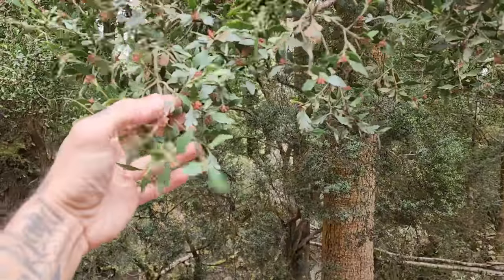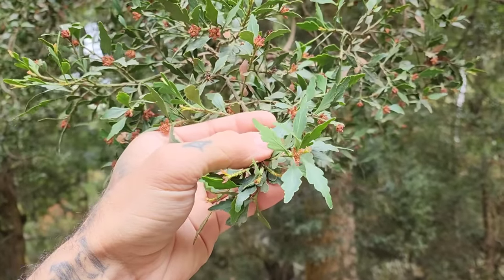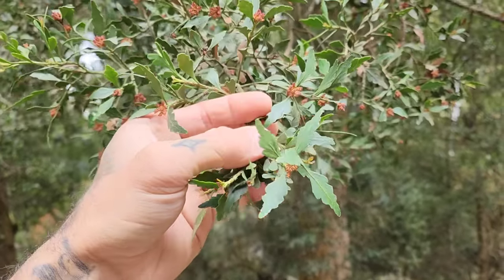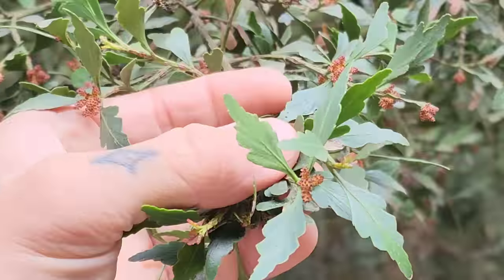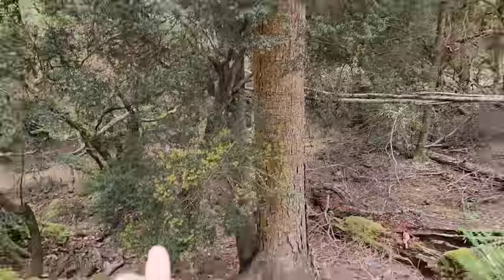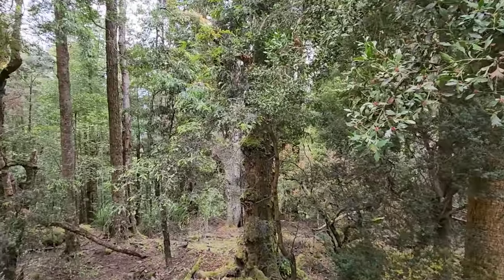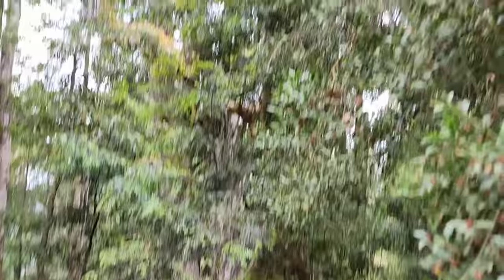I've seen this plant in cultivation in San Francisco — it likes that cool, moist climate — but they don't get that big. I've never seen them this big. They're probably associating with a wealth of mycorrhizae, along with the Nothofagus cunninghamii and the other southern beeches.